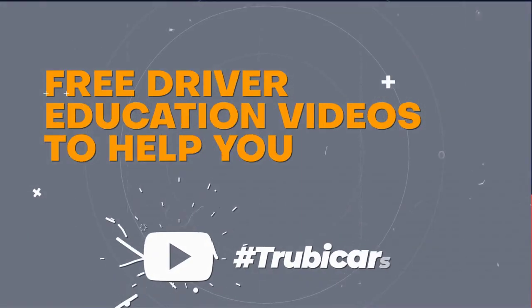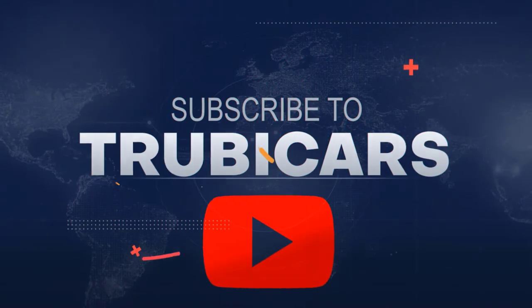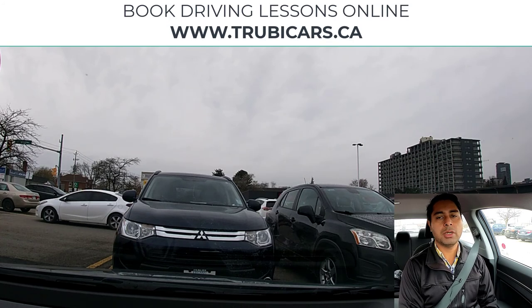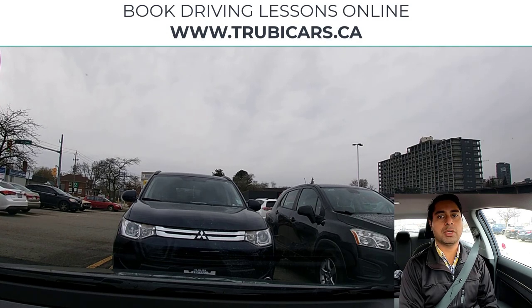Free driver education to help you ace your driving test — TrubyCars. Hello everyone, this is Mandeep again from TrubyCars. In this video we are in the Kitchener-Waterloo area and we will practice more left and right turns and cover some of the driving rules. If you're going for your G2 driving test in Ontario, this video is going to help you out.